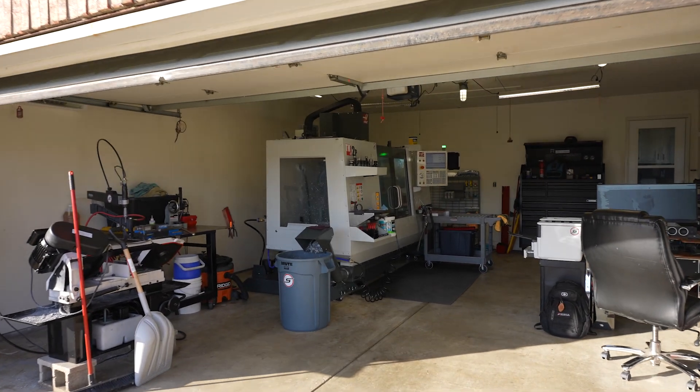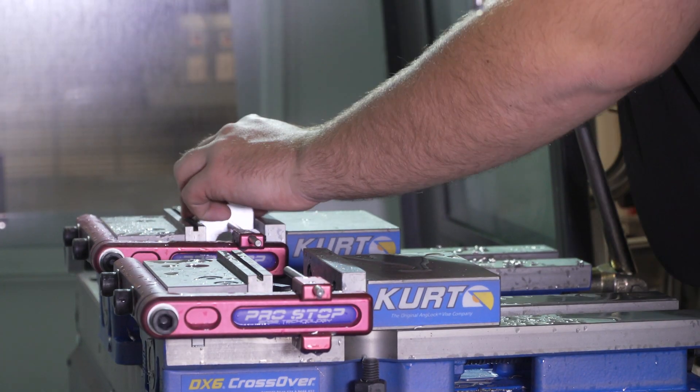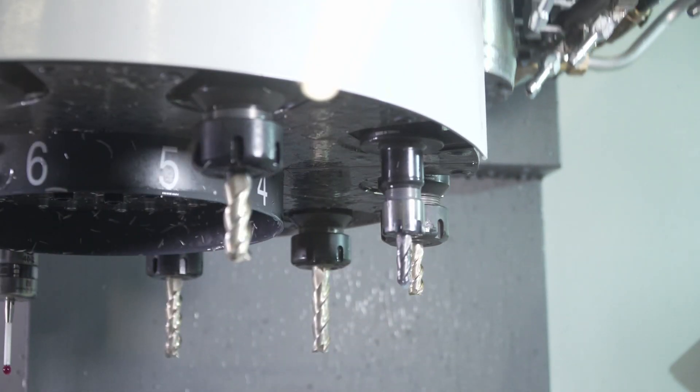Everybody dreams of getting that first big order. The first time I got a five-figure check with parts coming off our new machine, it was a pretty humbling experience.